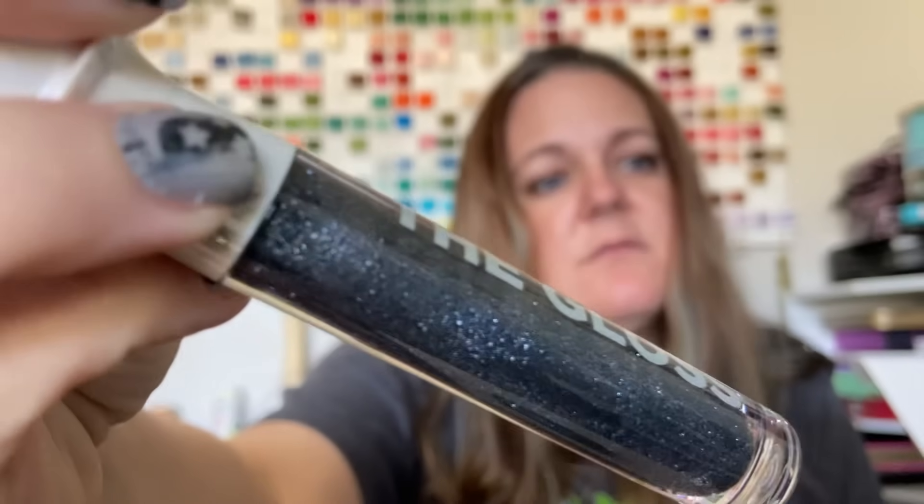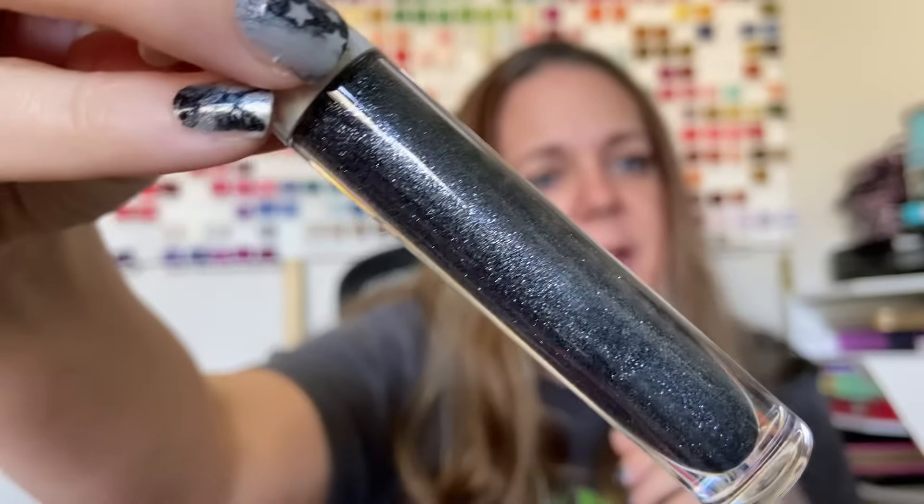Then we have the Gloss in Six Feet Under, and I think this is one I wanted to buy and I just hadn't yet. But this is from the Cremated Collection and it is this dark gray — pretty sure it's silver sparkle. So, not quite black.